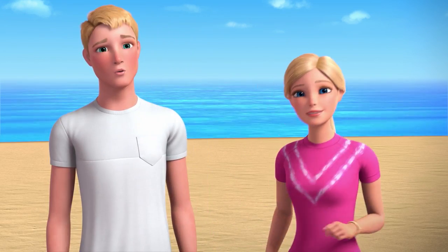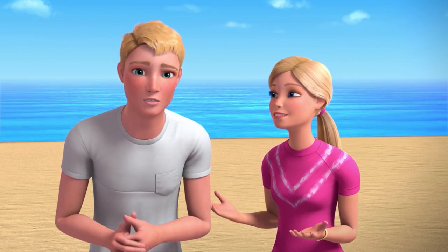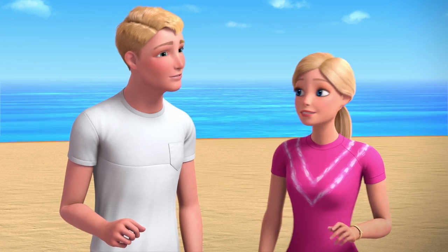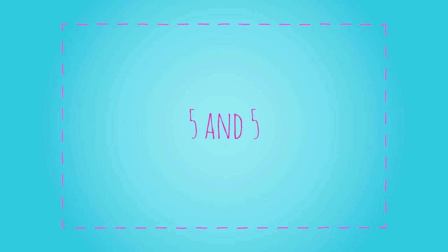We're on. Hi! We're officially on. And I actually asked Barbie if I could talk about something that's really passionate to me, something that I really care about, and we thought we should share with you guys. The ocean. I'm going to call this vlog Five in Five.